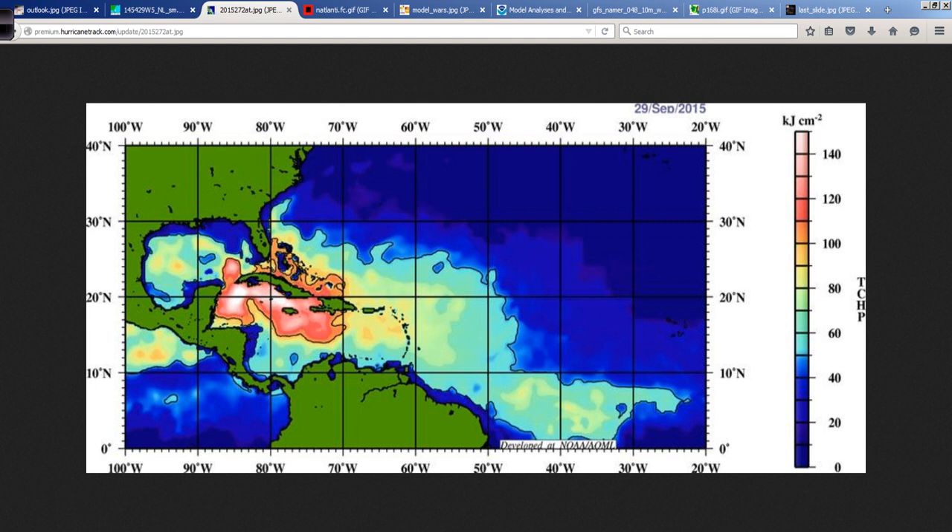Instead of getting into the physics and mathematics, let's just say for simplicity's sake that anything on the top end of the scale here is very warm water that runs deep into the ocean — not just at the surface. Joaquin is located right in here and is headed towards this area, and that is ocean heat content in the upper third of the energy spectrum. We're talking about a lot of available energy.